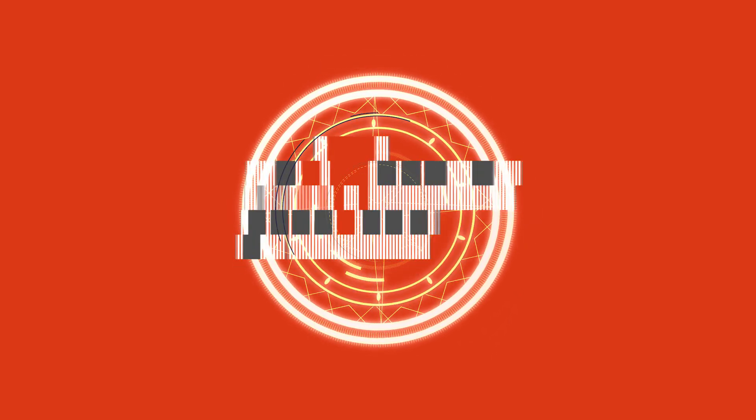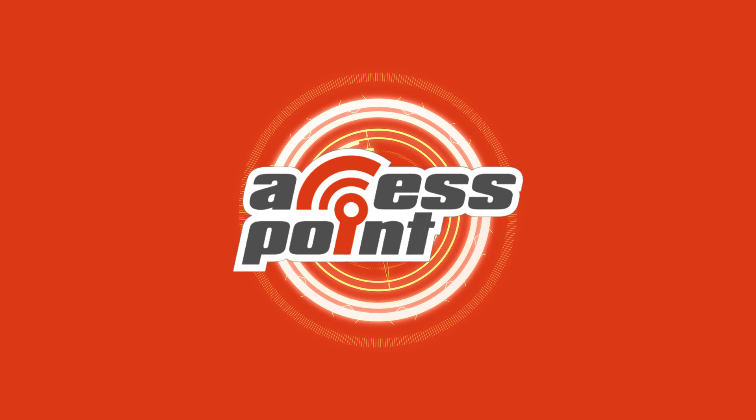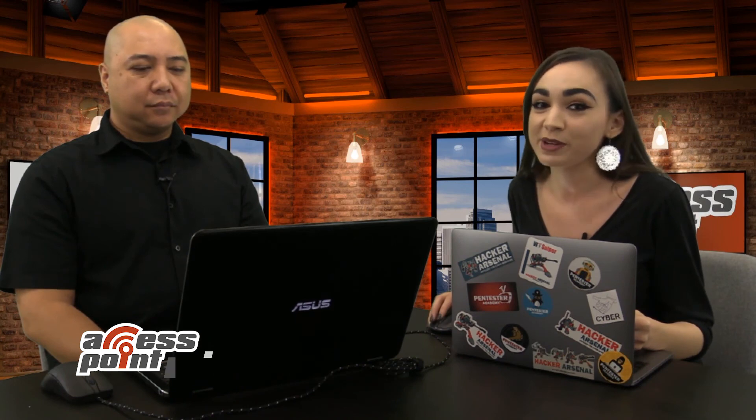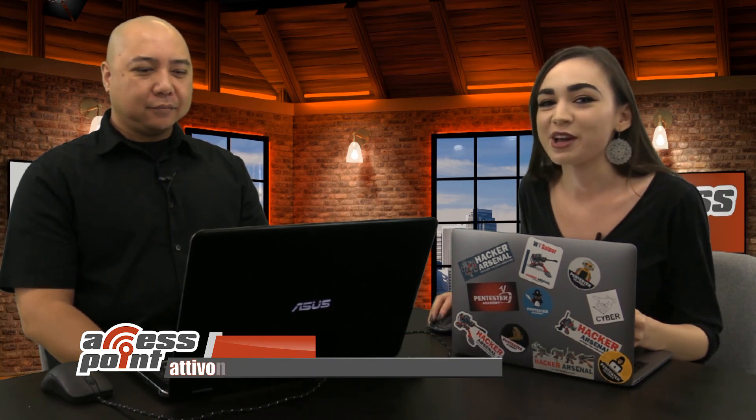I'm Marlee Oxenome from Pentester Academy TV, and welcome to our show, Access Point, where we spotlight cybersecurity companies and give an inside look at the people and technology behind the latest advancements in the industry. Today, I will be speaking with the company Ativo Networks. I'm sitting down right now with Joseph Salazar, who is the technical marketing engineer of the company.